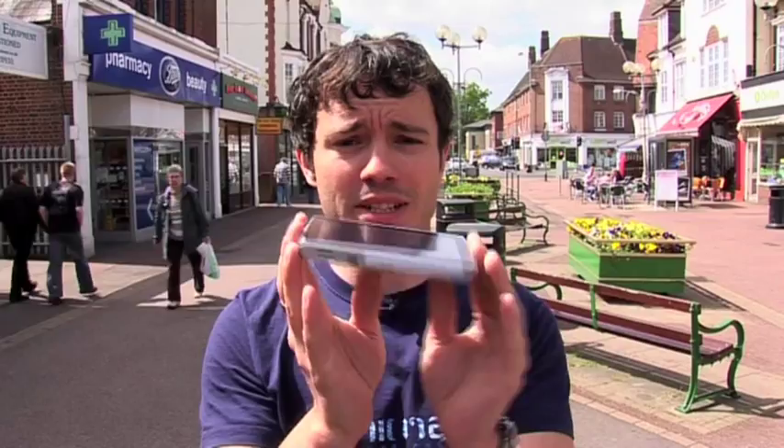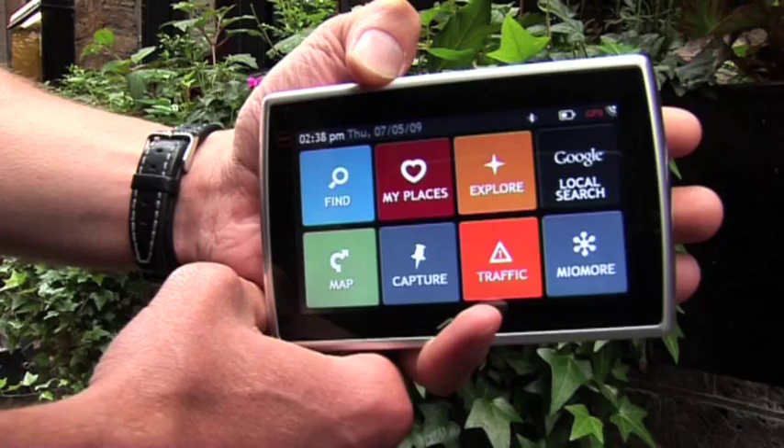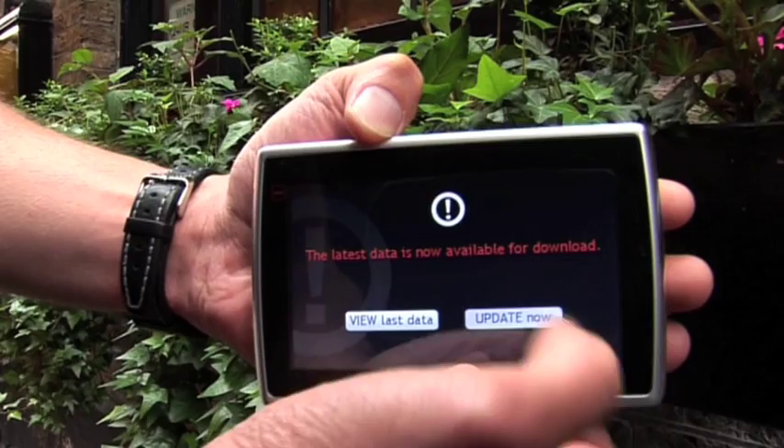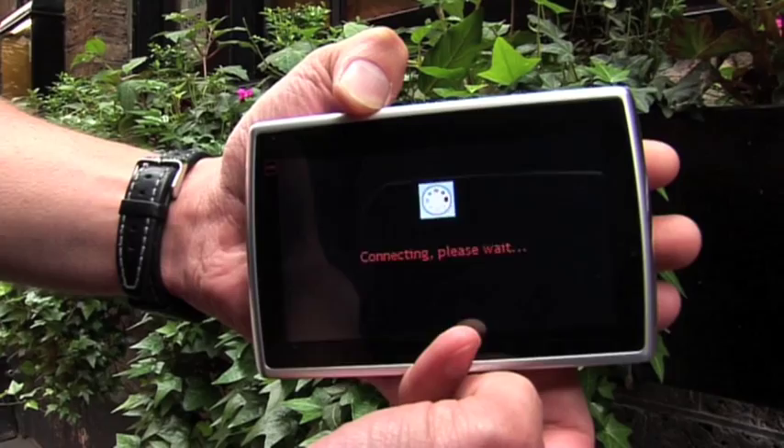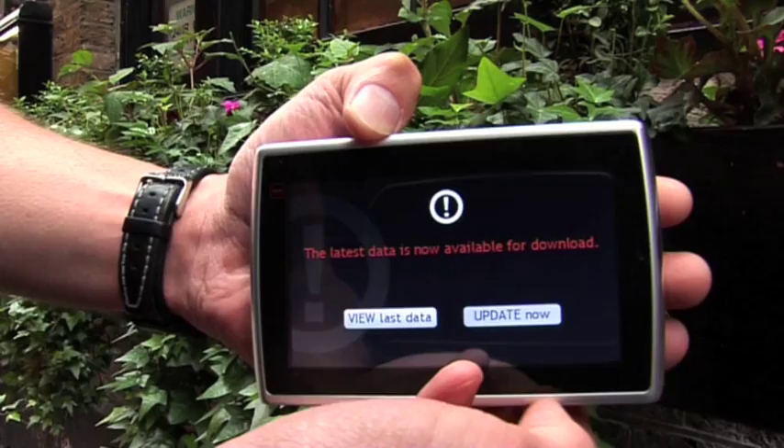With maps of 44 European countries pre-loaded, I can go anywhere I want. Today I'm off to London. I'm just going to check the weather and see what the forecast says. I tap on Mio more, it connects to the internet, I tap on weather, and I update now. And we can see for London the next five days.